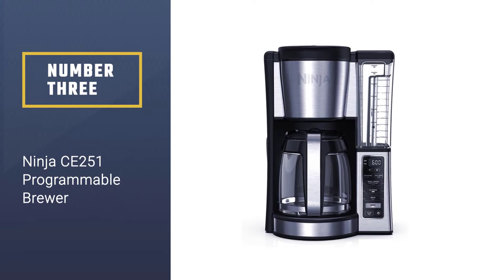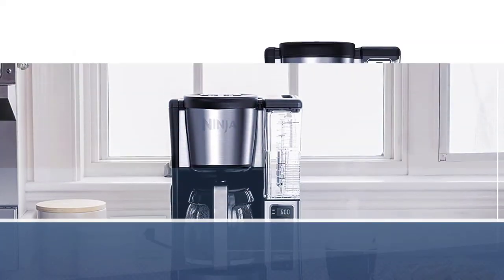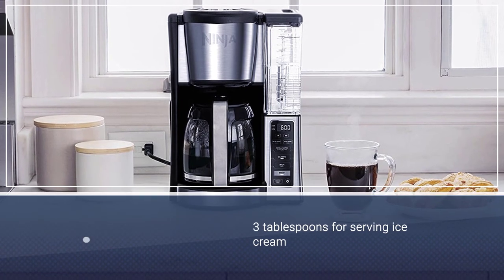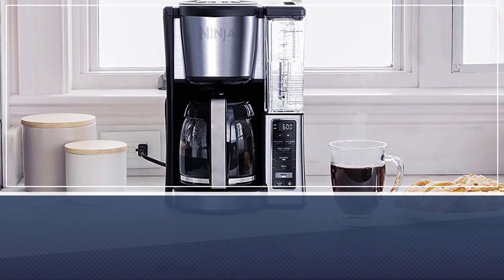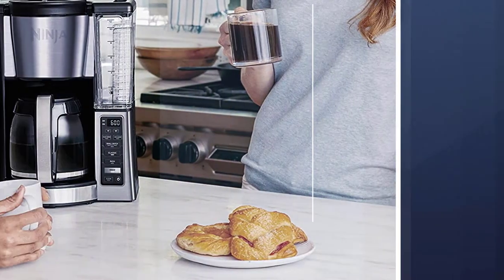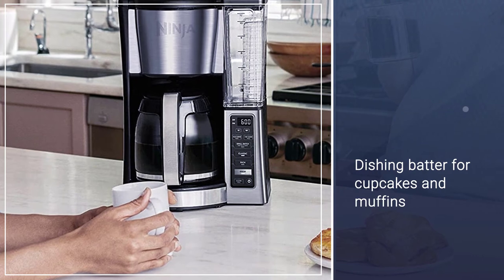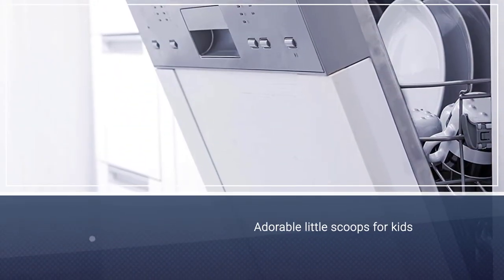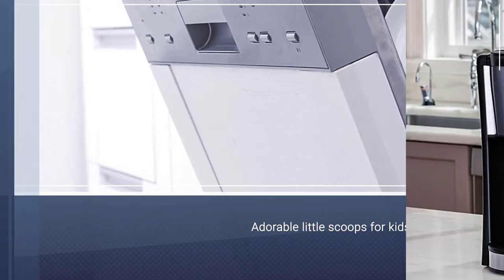Number 3: The Ninja CE 251 Programmable Brewer. It has some attributes you've come to expect from higher-end machines, but it's much more affordable. The removable water reservoir can hold as much as 60 ounces of water, which is enough to brew 12 servings. However, if you need only a few servings, you can go with the small batch brewing option, which produces 1-4 cups of enriched coffee.